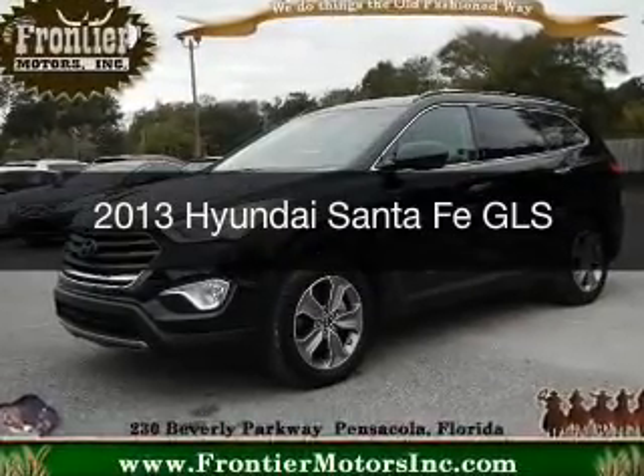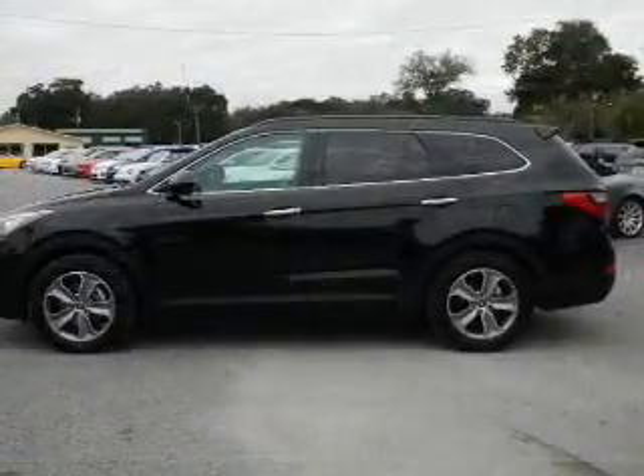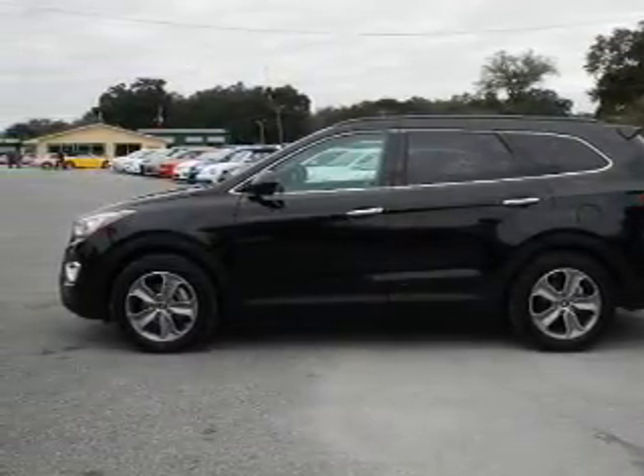This is a used 2013 Hyundai Santa Fe. It's powered by front-wheel drive, a six-cylinder engine, and a six-speed automatic transmission.